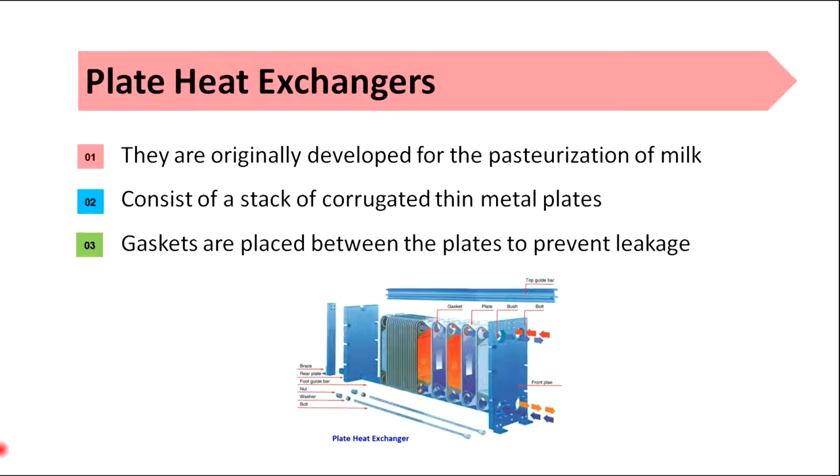Plate heat exchangers are similar to those used in high temperature short time processes, but operating pressures are limited by gaskets. Liquid velocities are low, which could lead to uneven heating and burn-on. This method is economical in floor space, easily inspected, and allows for potential heat regeneration.